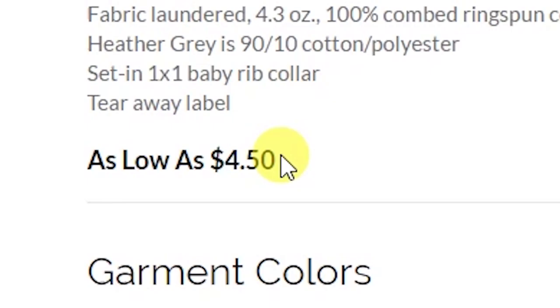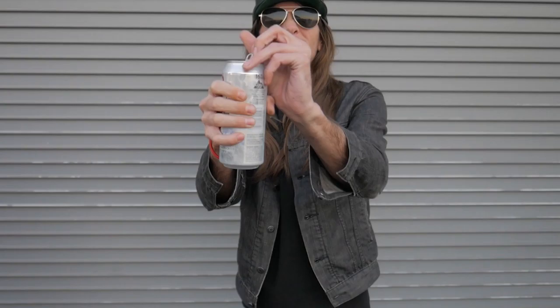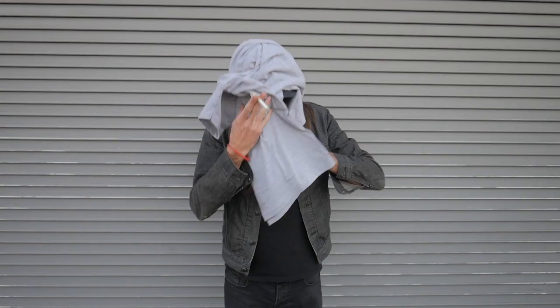Let me introduce you to Alex. Come on in here buddy. He works for cheeseburgers and beer — I think I'm overpaying. Alright, chuck this on, duder. Alex is 6 foot 3, 155 pounds, and we have him wearing a medium.